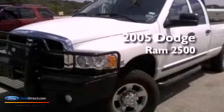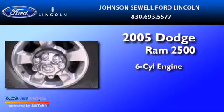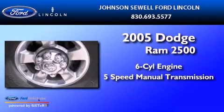This is a 2005 Dodge Ram 2500. It features a six-cylinder engine and a five-speed manual transmission.